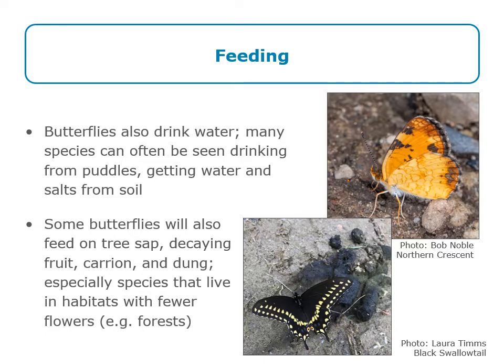Butterflies don't just eat nectar — they also need to drink water. Many species can be seen drinking from puddles in a behavior called puddling, which provides water and also salts from the soil. You'll often find butterflies stopping along a path or a muddy area on a beach. Some butterflies also feed on tree sap, decaying fruit, carrion, or dung — especially species found in habitats with fewer flowers, like forests. Here's a lovely photo of a black swallowtail eating goose droppings on a beach in Acton. While butterflies are feeding, it's a great time to observe them since they're less likely to fly away quickly.